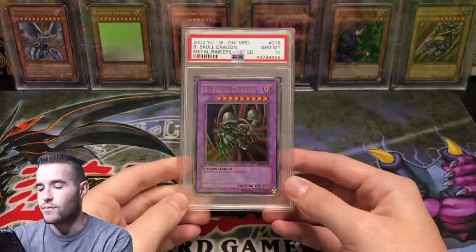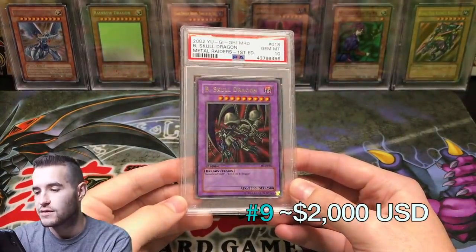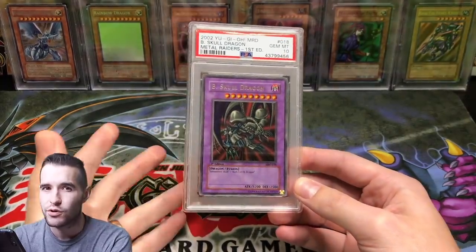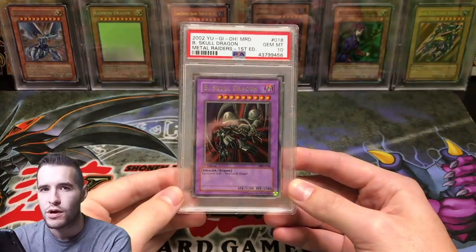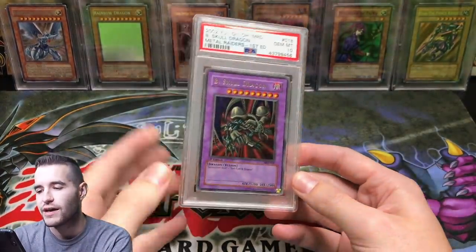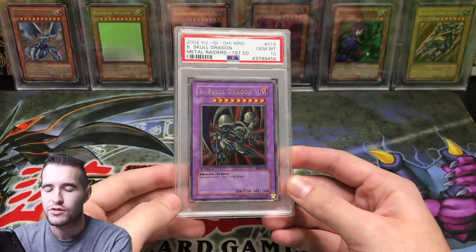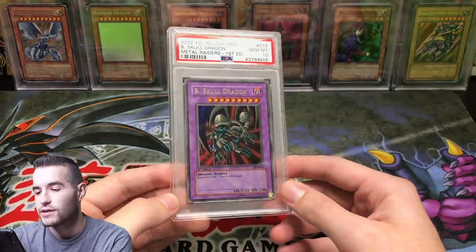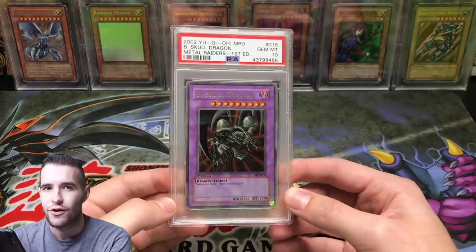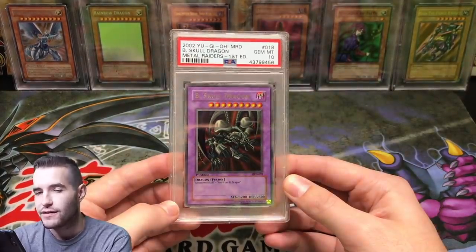My number nine most valuable card is Beast Skull Dragon from Metal Raiders. This guy is worth similar to the Monster Reborn, maybe a little bit more. I put it ahead because it's a more iconic card — one of the best pulls from Metal Raiders, along with Summon Skull or Gate Guardian at the top. So Beast Skull Dragon is my number nine most valuable card.